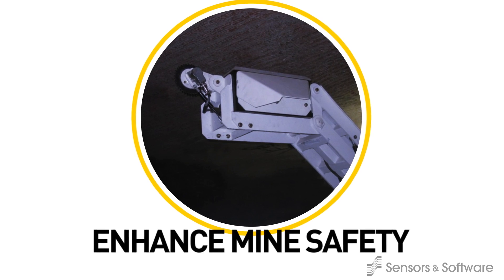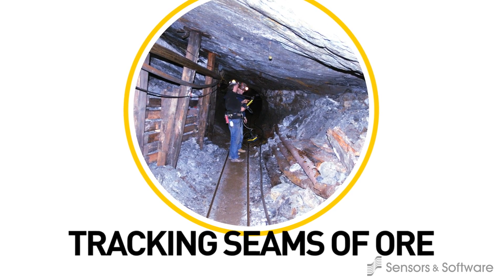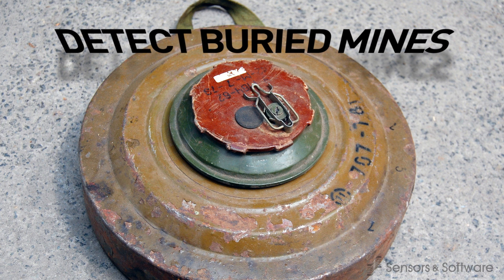Mines employ GPR for enhancing mine safety, mineral exploration and tracking seams of ore. Military authorities employ GPR to locate buried mines, IEDs and unexploded ordnance.